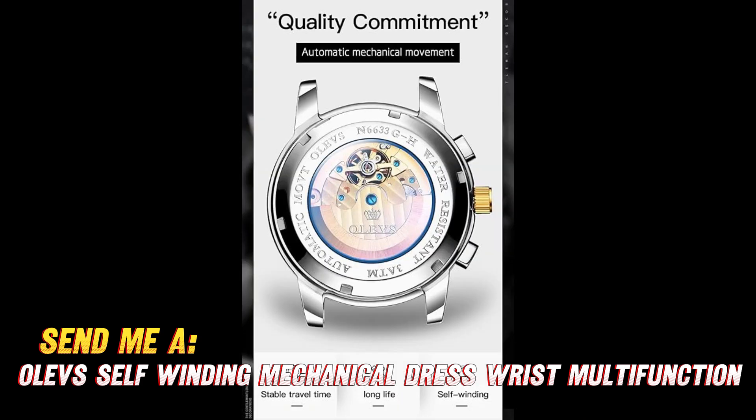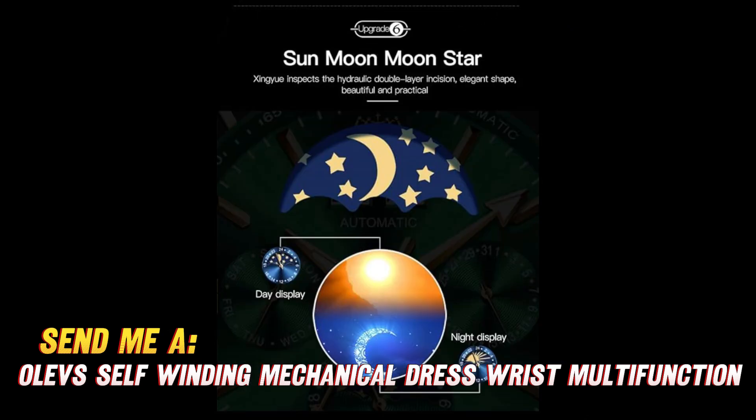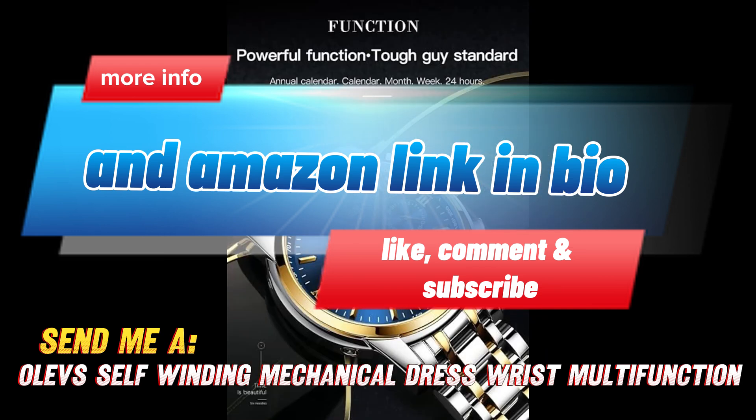An automatic dress watch equipped for versatility — looking good while keeping great time. So if you want to elevate your watch game with a self-winding mechanical timepiece loaded with useful complications, click to check out the extremely tempting price for this OLEVS automatic watch. Supplies likely won't last for a hot commodity like this.